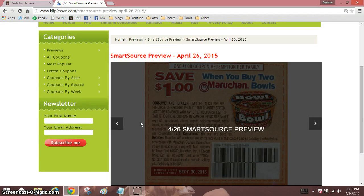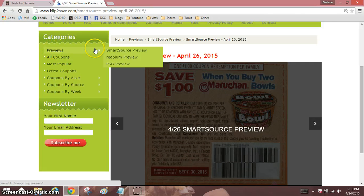Hi everyone, it's Darlene. It is Friday and ClipToSave has the new SmartSource preview up. We are going to be looking at the preview for April 26. If you'd rather look at the preview all by yourself, you can use the link I'll have for you below this video in the info box, or you can always just go to ClipToSave, click on previews, SmartSource preview, and you will see it.